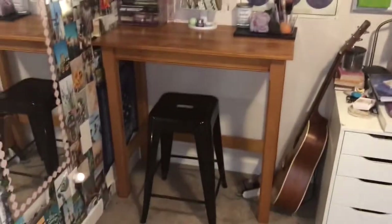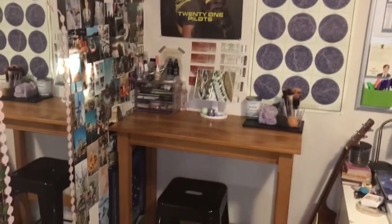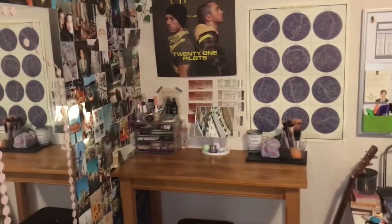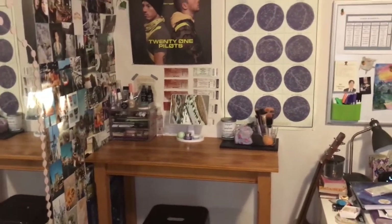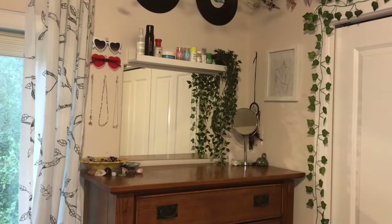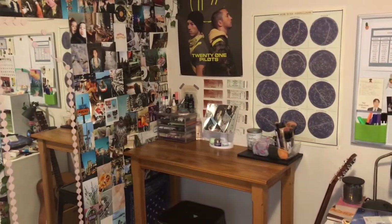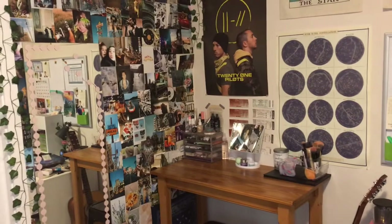So this is my little vanity area. This desk was just somewhere in my house and we didn't need it anymore so I moved it in here. If you saw my room tour you would have seen there used to be a big chair here, but I never sat on it so I thought the best way to use this space would be to turn it into a vanity space. It made the most sense to have a full little space for me to do my makeup.